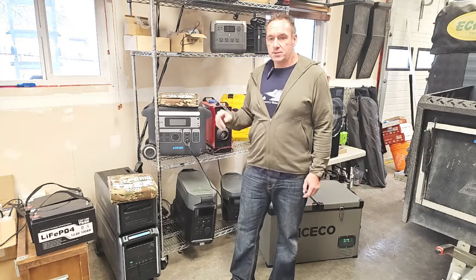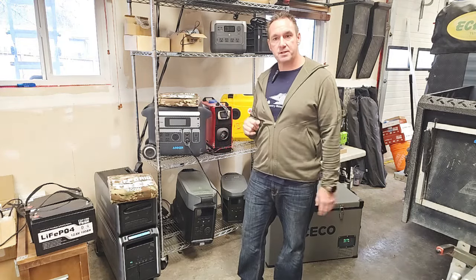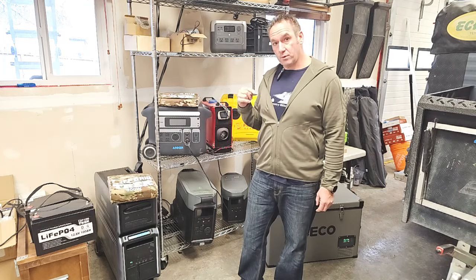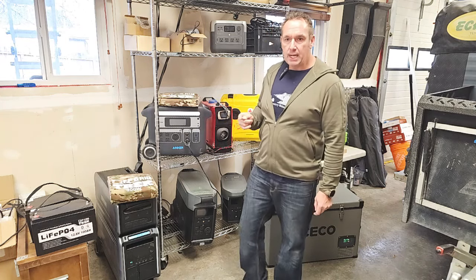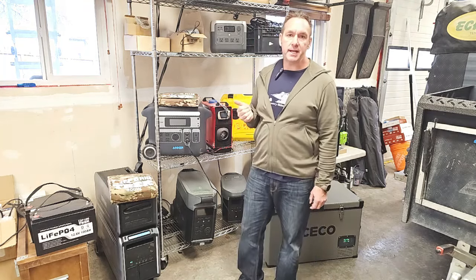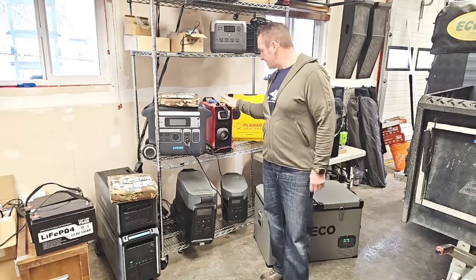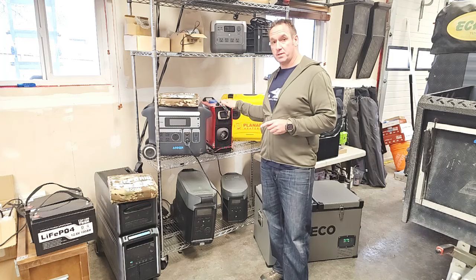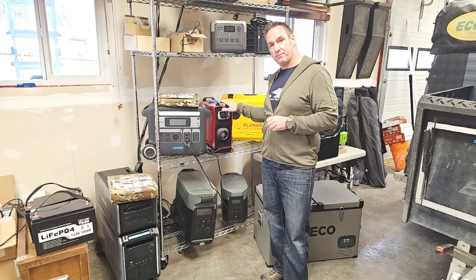Regarding the Zendure — just the base unit without the expansion battery will run my home fridge for 31 to 46 hours. My furnace at five degrees Fahrenheit, minus 15 Celsius, it's going to run for approximately 33 hours. Running a diesel heater like this one, you'd be looking at 108 to 135 hours before it has to be recharged from solar. This is why I keep focusing on diesel heaters for secondary backup heat.